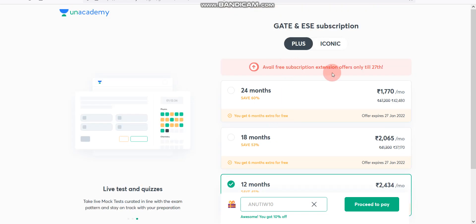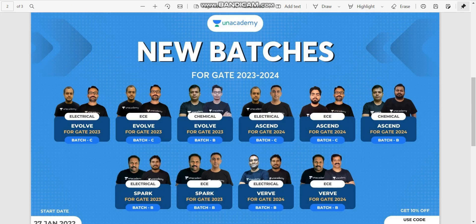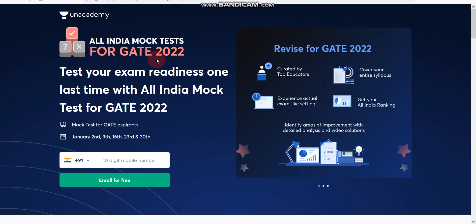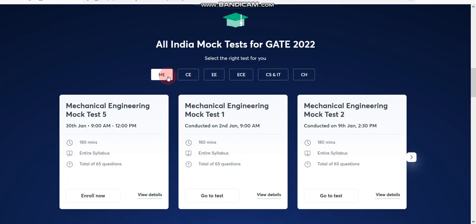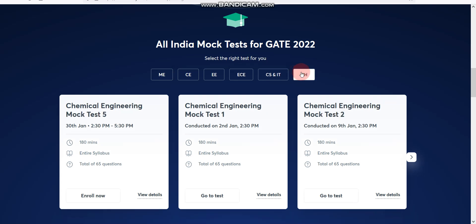Get this subscription on or before 27th January 2022. Unacademy is also conducting an All India Mock Test for Gate 2022 every Sunday from January 2nd to January 30th, and this mock test is free to enroll. You can use my invite code to enroll for free. The dates are 2nd, 9th, 16th, 23rd, and 30th January. Enter your mobile number to enroll. Eligible branches include Mechanical, Civil Engineering (CE), EEE, ECE, CS & IT, and Chemical Engineering (CH). The duration is 180 minutes covering the entire syllabus, with a total of 65 questions.